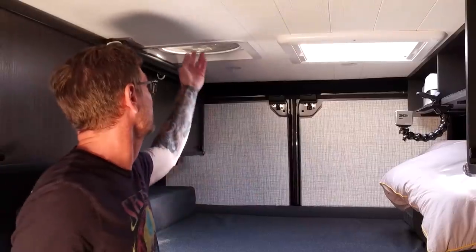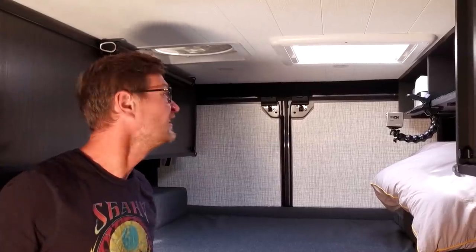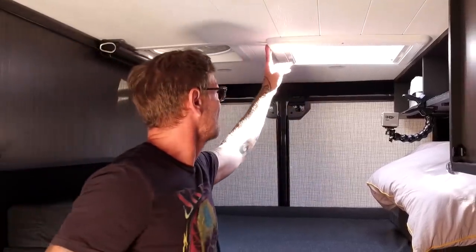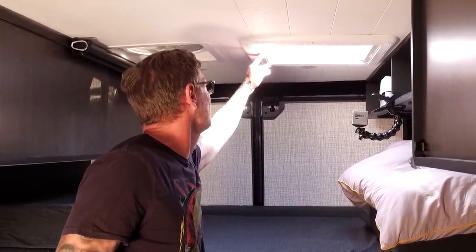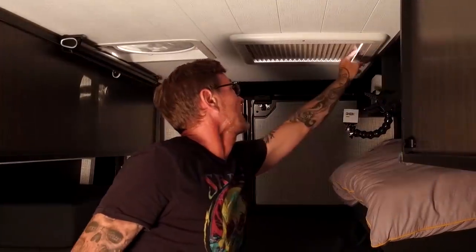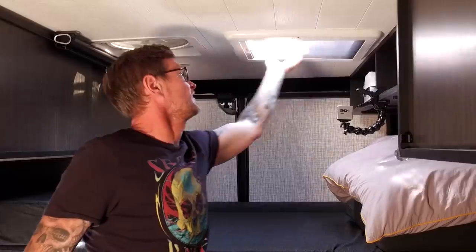We have two Max Air fans — one is back here, one is in the front for good circulation. And we have a skylight right here, which is super awesome. We can see the stars while we lay in bed. It has a blackout curtain if it gets too bright outside, and it has a mosquito net as well.